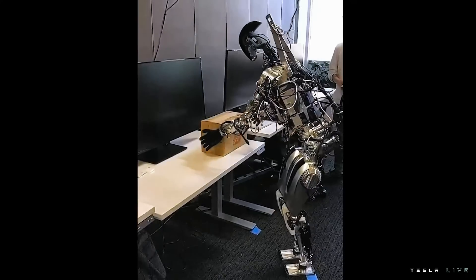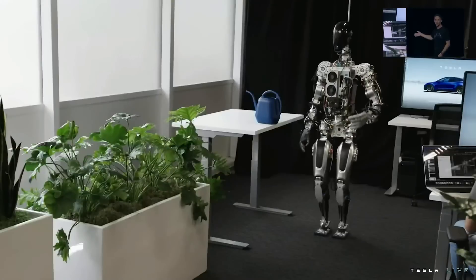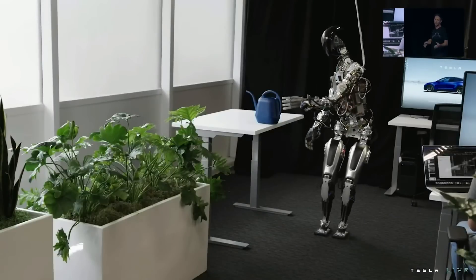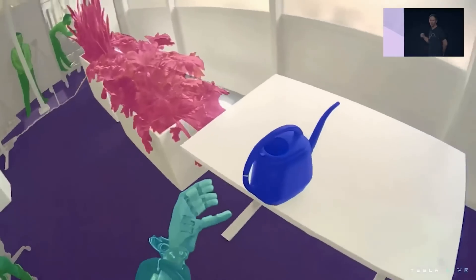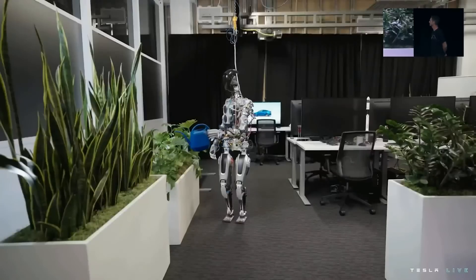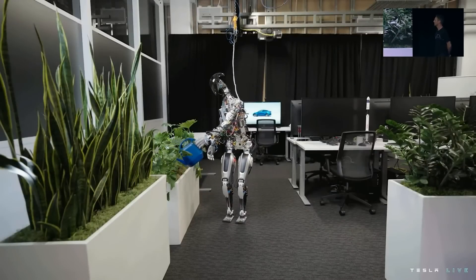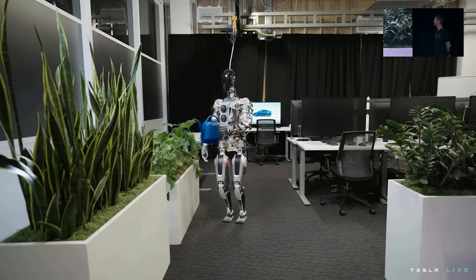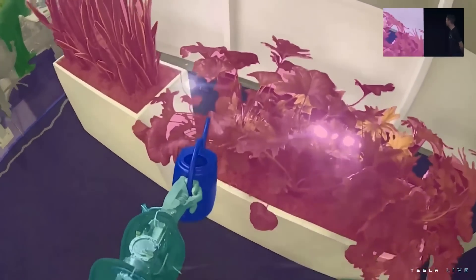We got a very brief look at how the robot can see the world. In the first clip from the beginning of the show, we can see how the bot identifies and color codes the objects that it recognizes. The watering can is blue, the plant is red, and the people are green. The obstacles like the desk, the planter, and the walls are plain white, the floor is purple — showing that the robot is aware of its surroundings and knows what it is looking at.